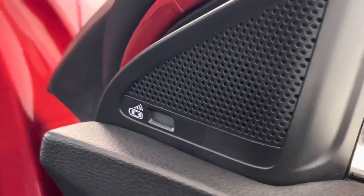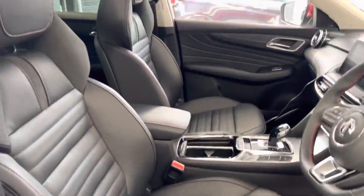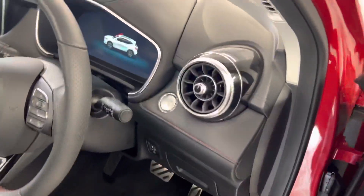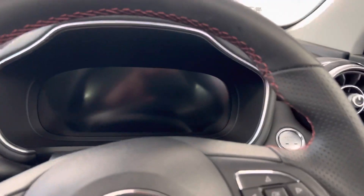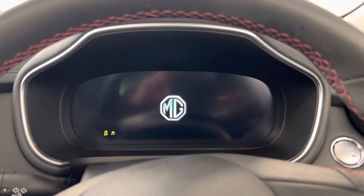You've got folding mirrors as well, and it does have a blind spot recognition system. There are electric bucket seats for driver and passenger — they are heated. Full digital display. Start the car up — it's lovely.